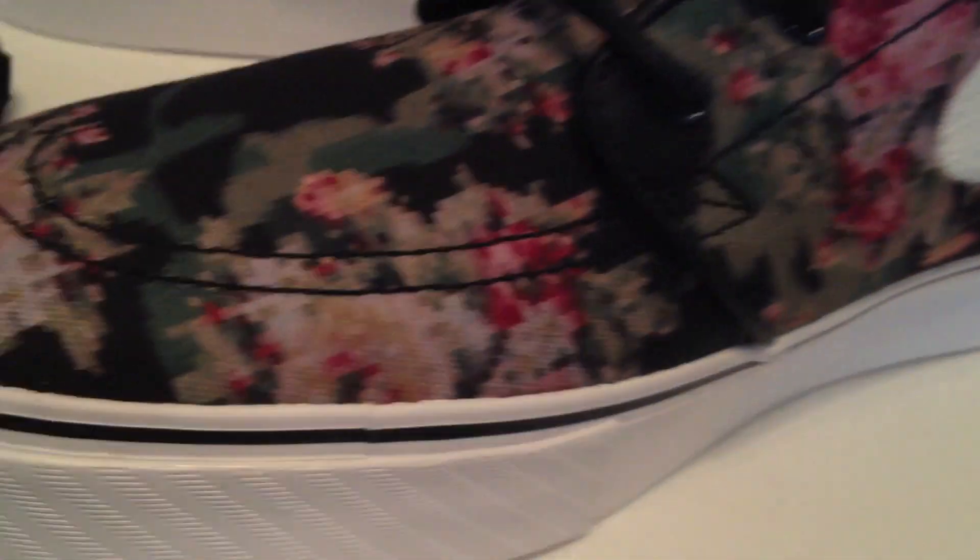It turns out to be a whole lot better in person than what I would have thought. I wasn't even sure — I really, really wanted to get these. But when I saw them in person, they are insane. Just the way you've got that floral print there, yet digitized, so it's squared up — it really works well on this shoe.